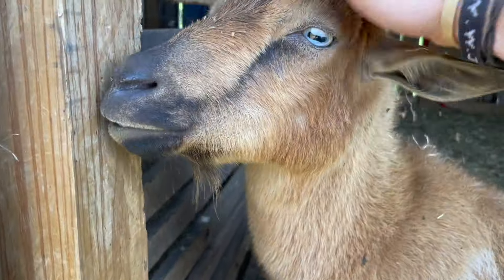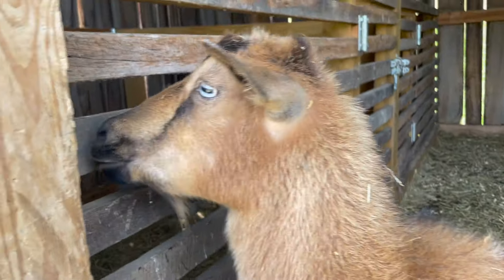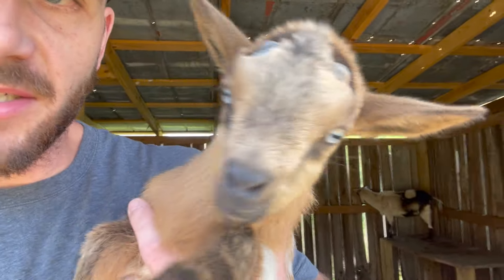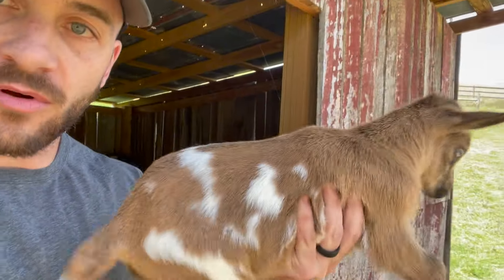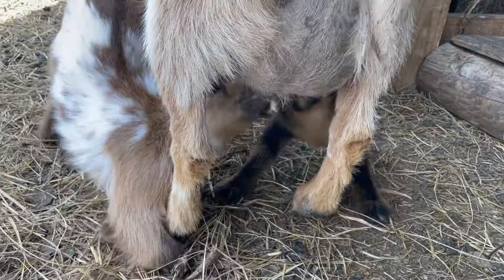Our girl Cinnamon here had her babies. They're probably a week old now. This is one of her babies, and this is a little buckling. Lee says it looks like a baby deer with little white spots and blue eyes. And here come the other two.